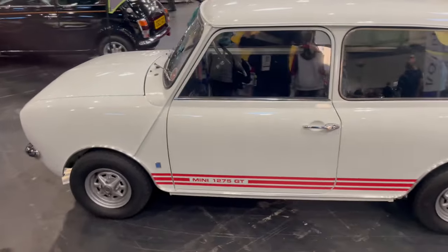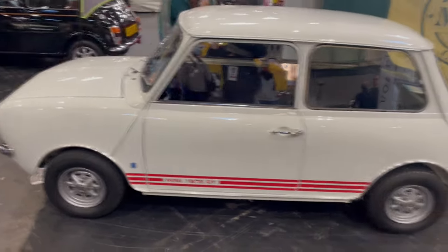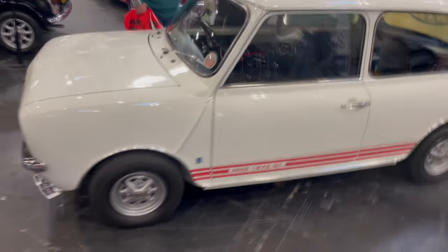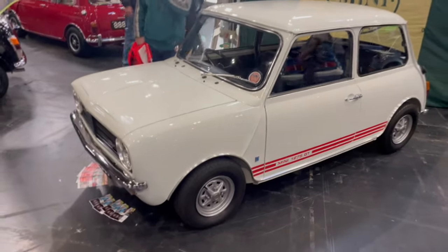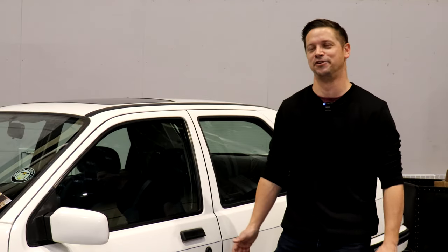It's a very early example of a 1275GT on an H-reg — one of the very first hydro-elastic cars. The main reason is because I have a Glacier White 1275GT with red stripes, and that's kind of a vision of how it would look finished, so it's real good motivation for me to get started on my own project.